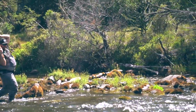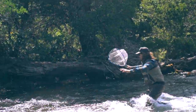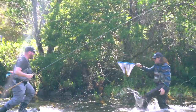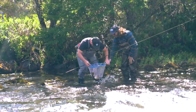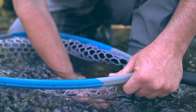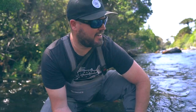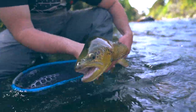Look at this fish! Get it out of that fast water! He's a good one. I got him on the rocky rod in like 10 inches of water on a big foam Chernobyl. He's pretty big.